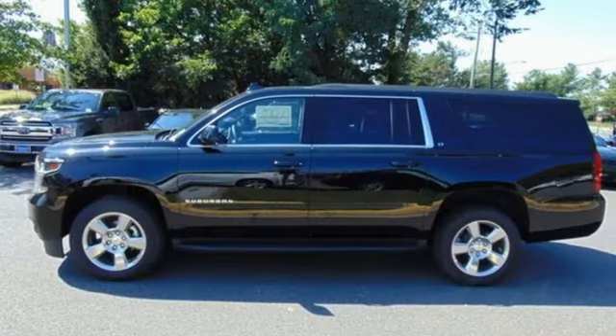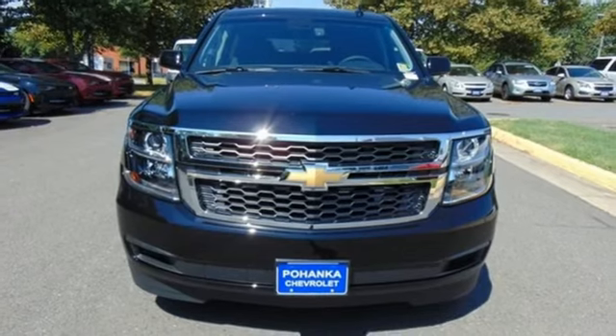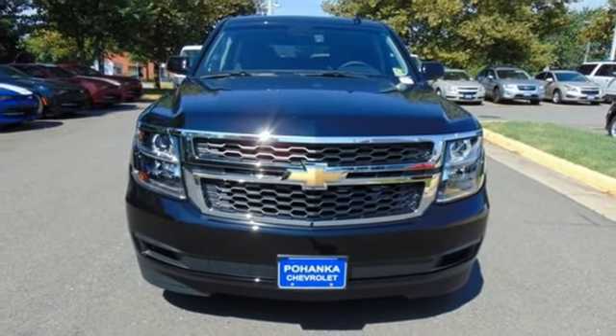Automatic transmission, front heated leather bucket seats, Bluetooth streaming audio, auto dimming rear view mirror, dual zone climate control.